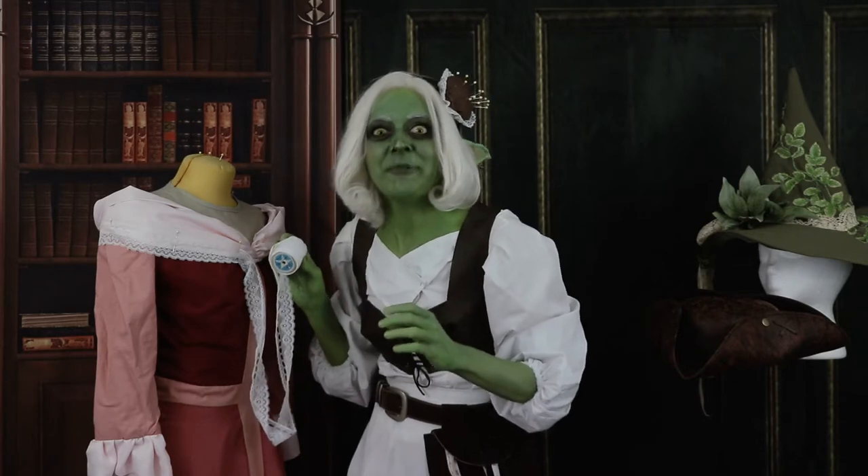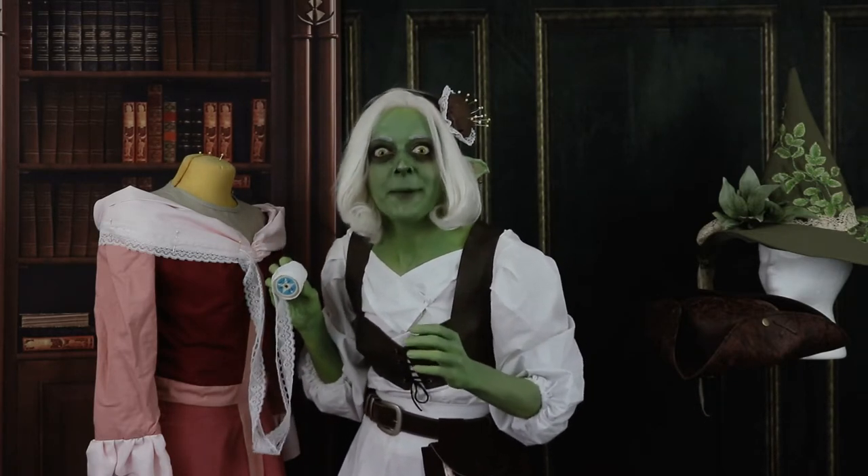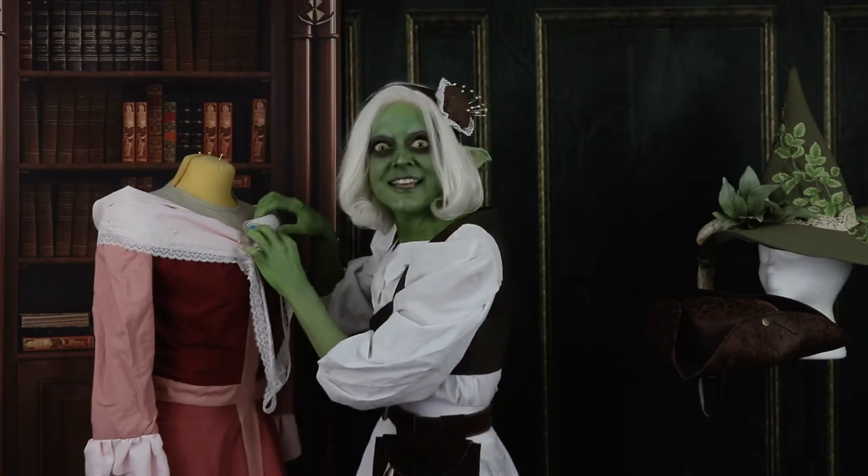Welcome to my little shop! What can I do for you? Furniture? Bespoke garments, perhaps? Or did you see my Adventurer's Wanted sign?